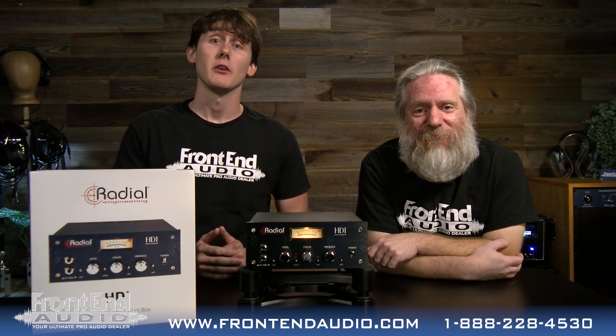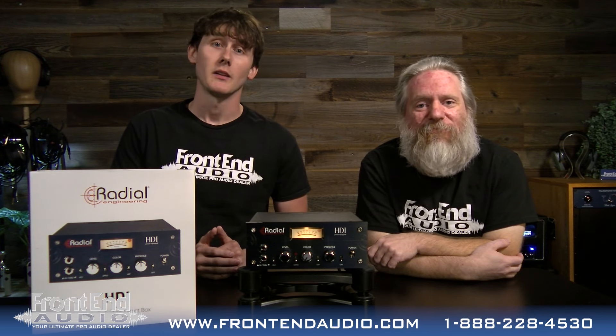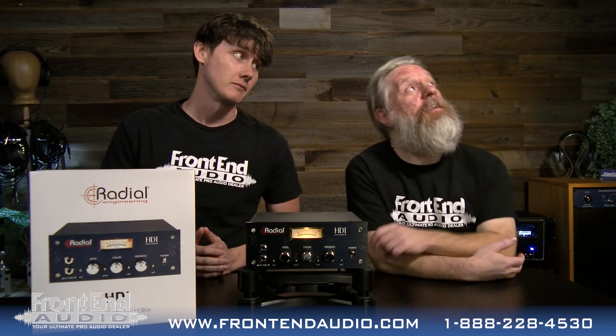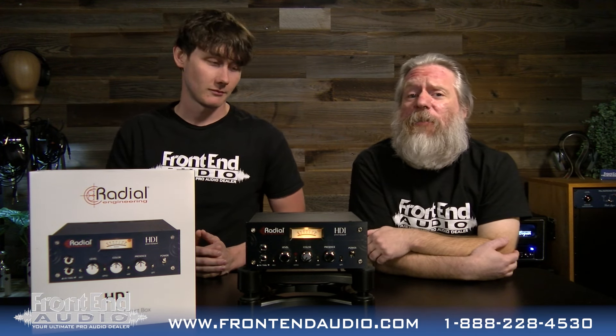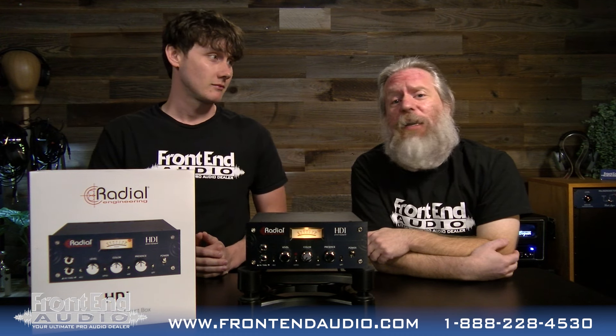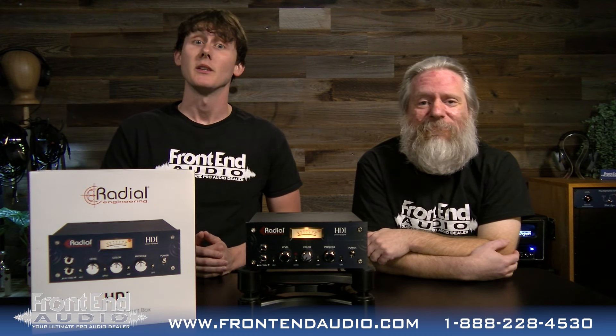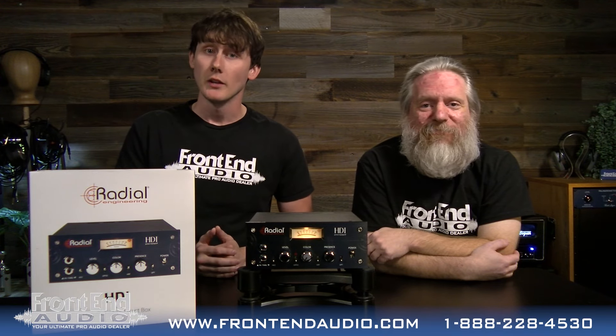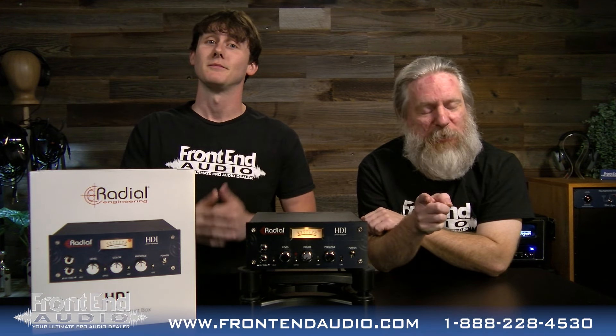This is a really cool piece of gear and it's a $949 value that we are giving away for free. How do you enter the contest? There'll be a link in the YouTube description below — just click on that, fill out the form, and wait till the end of the month. Enter the contest and at the end of the month we are giving away the HDI from Radial, and it could be you. Good luck!